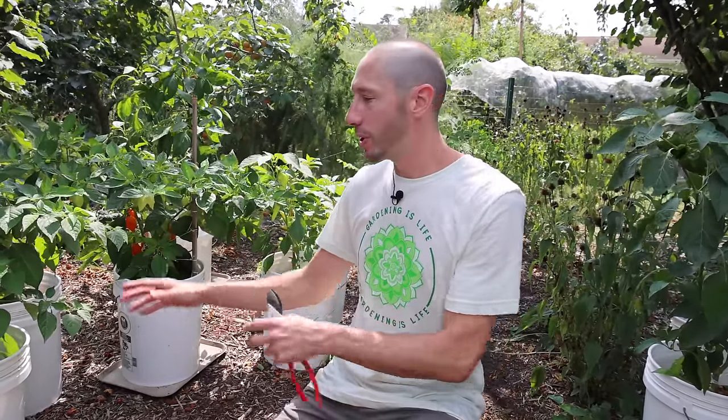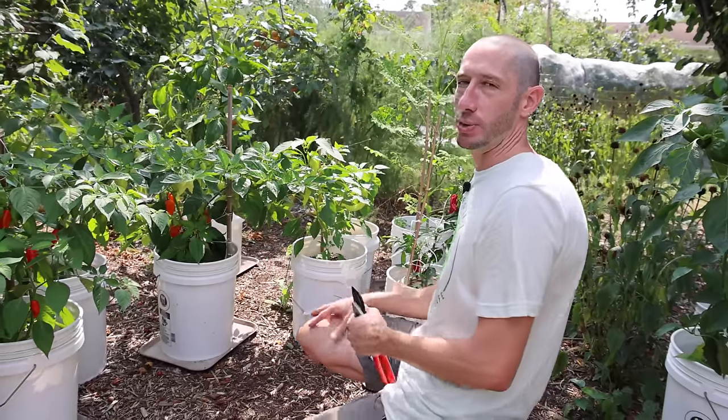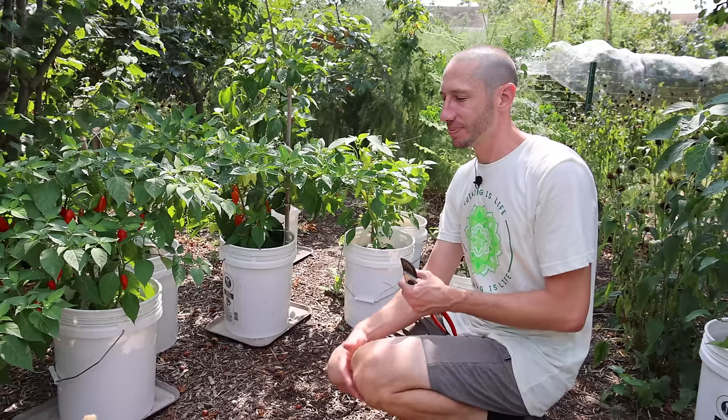Another great thing about portability: if one of your plants gets disease issues or any kind of problem, you can remove that plant from the others and deal with it on its own. This way that issue doesn't spread to some of your other plants — you can single it out and work on it.